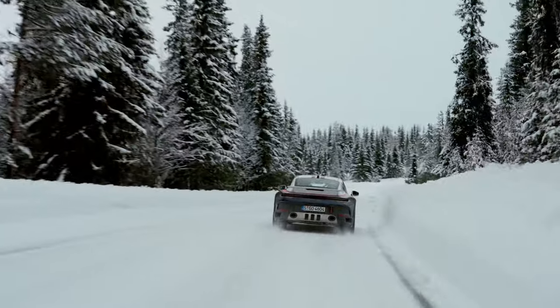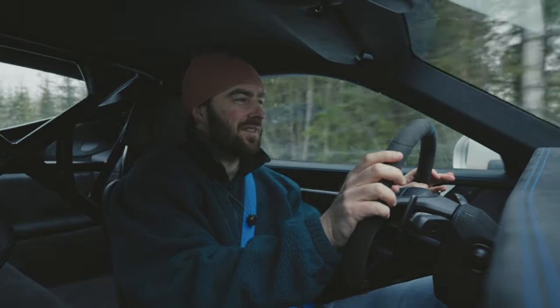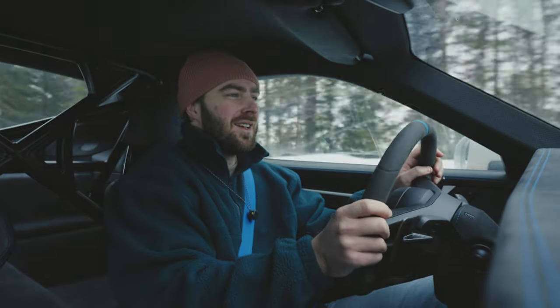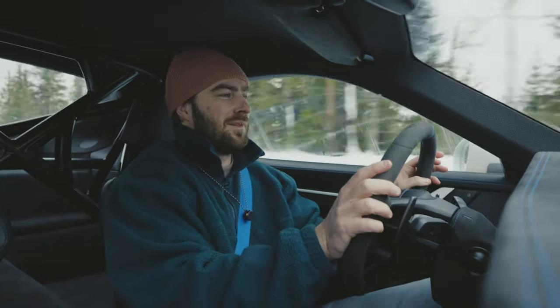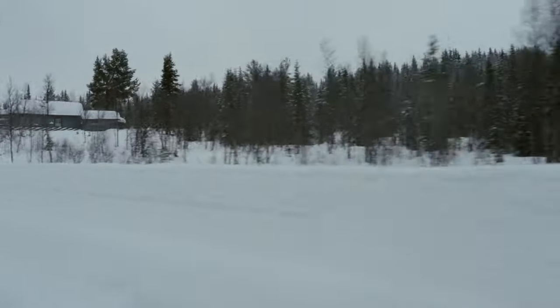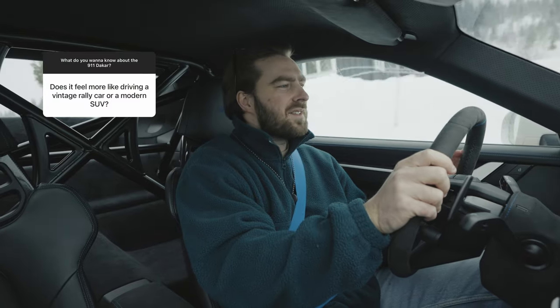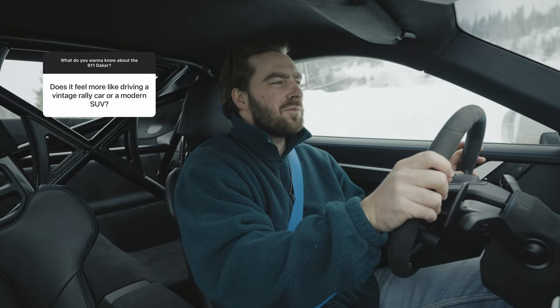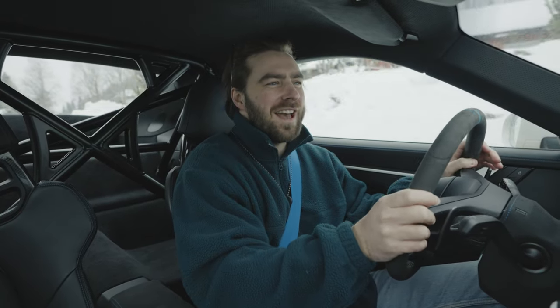This is a bold car to make, to be honest. The 911 isn't something you'd immediately associate with going off-road, but Porsche is bold. Does it feel more like a vintage rally car or a modern SUV? It doesn't feel like any of them — it's kind of the best of both worlds.